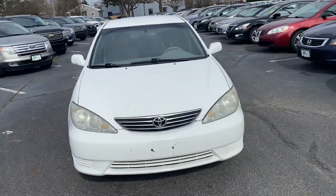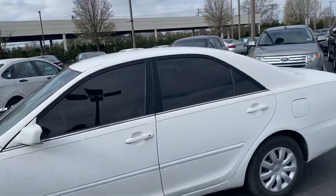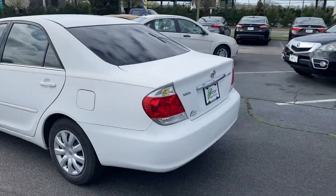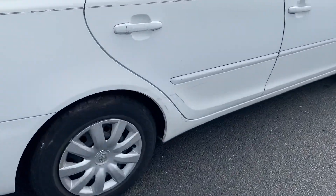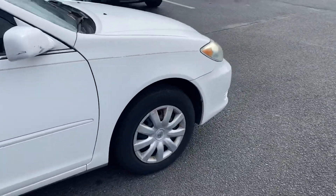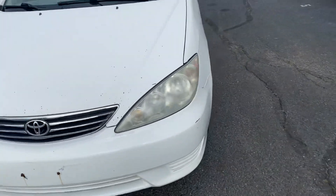How are you doing everyone, it's Brandon from Bridge Auto. Today I got a 2005 Toyota Camry at 109,000 miles with a white exterior and a tan cloth interior. The car's got some dings and dents on it, a few scuffs, missing the pinstripe, and a few little paint chips up on the hood as well.